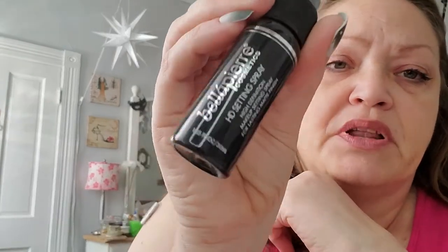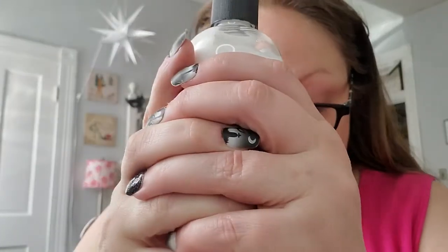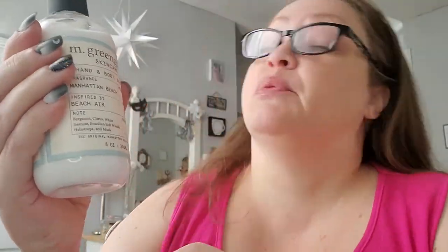HD Spray from Bella Pierre — I don't use these things, and I think it smells bad. So that's a no go. The last four things though I did like. I like the lotion. I didn't use it as much as I thought I would — it's still rather warm in Kentucky, so my skin hasn't been especially dry. But I anticipate that I will use this quite a bit more as fall progresses into winter and the heat comes on and you just need the extra moisture in your skin.